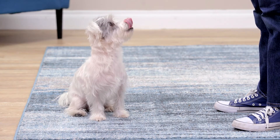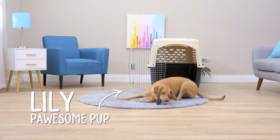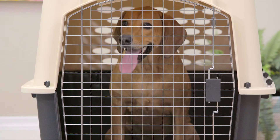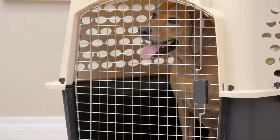Frisco also keeps Fido or Fluffy comfy with 360 degrees of airflow. There's a wire mesh door and ventilation holes along the sides and the back of the kennel, so your best friend will get lots of fresh air and be able to peek out at you with those fancy cat eyes or their sweet puppy dog eyes.